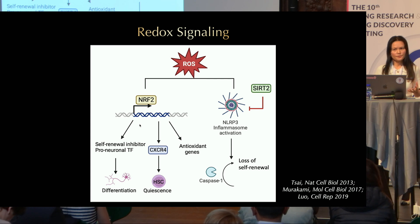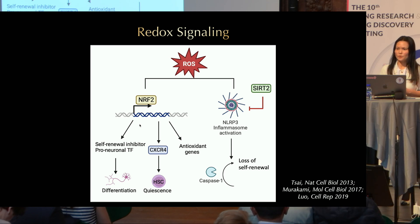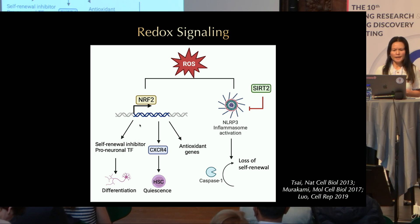NLRP3 inflammasome is primarily studied in the immune system, but we found that it is also expressed in hematopoietic stem cells. When it is activated during aging, it leads to caspase-1-mediated cell death, resulting in the loss of stem cell self-renewal. This process can be suppressed by SIRT2 deacetylase.